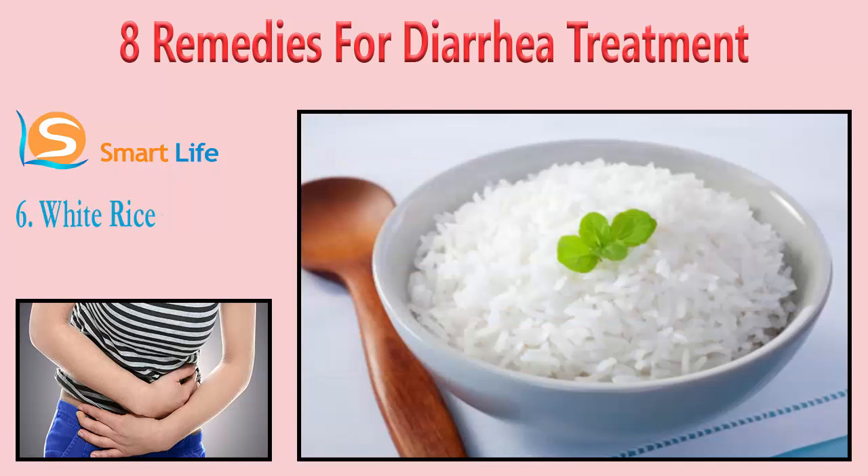6. White Rice. Plain white rice is among the bland foods recommended to eat during diarrhea because it is easy to digest. In addition, it can help decrease the amount of stools by adding bulk to the stools. Eat small amounts of plain white rice without any added sauces and spices. Gradually increase the amount of rice as your diarrhea improves.